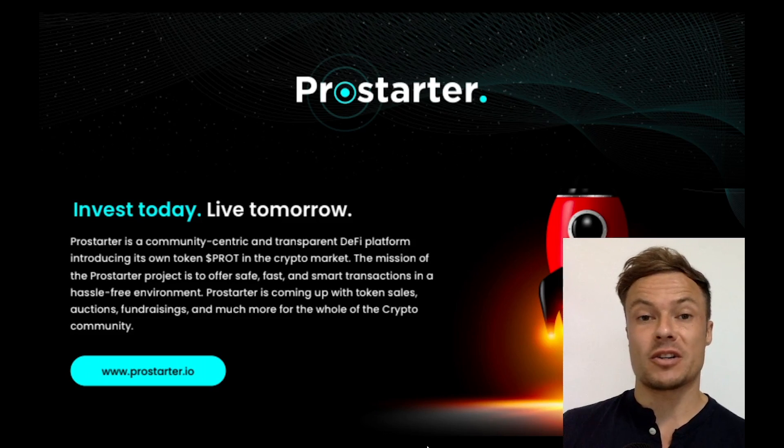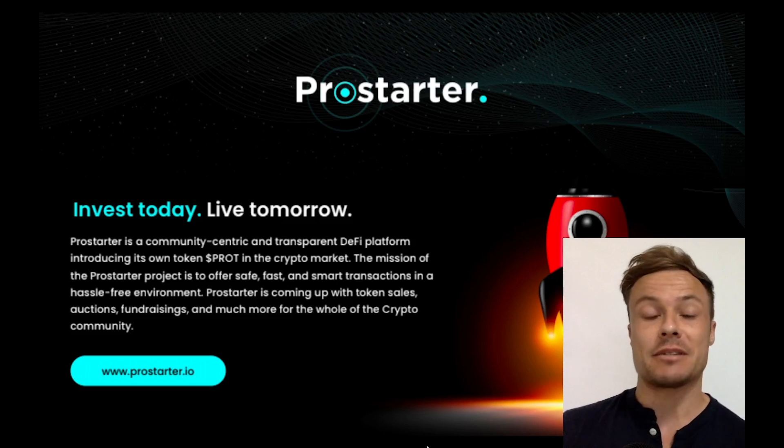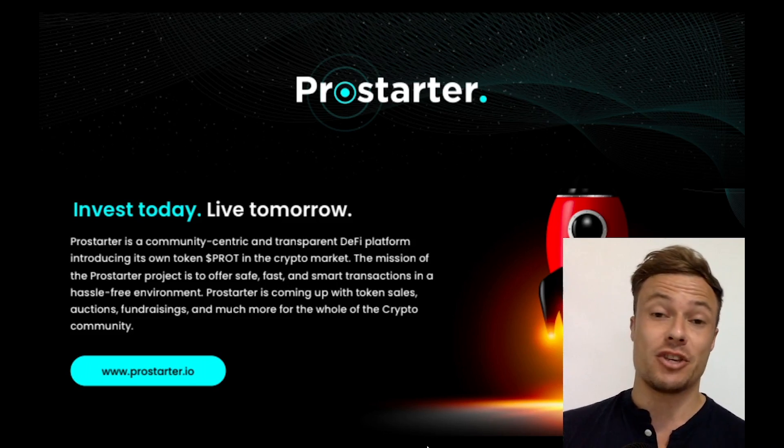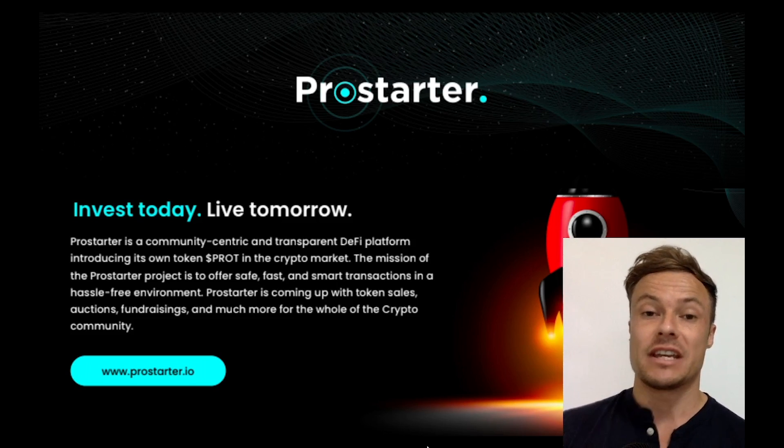Initial coin offerings are some of the hottest opportunities to make money in the cryptocurrency market at the moment. In today's episode we're going to look at Pro Starter, which is going to be huge in the NFT space, and find out how you can get involved in the early stage sale.